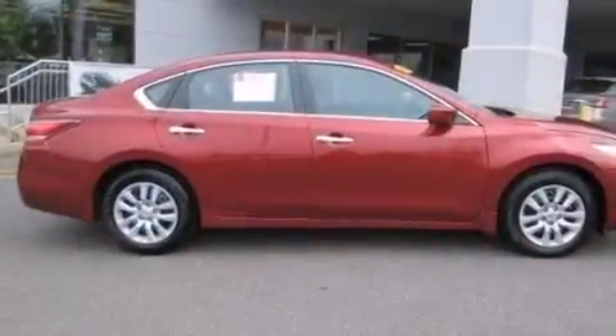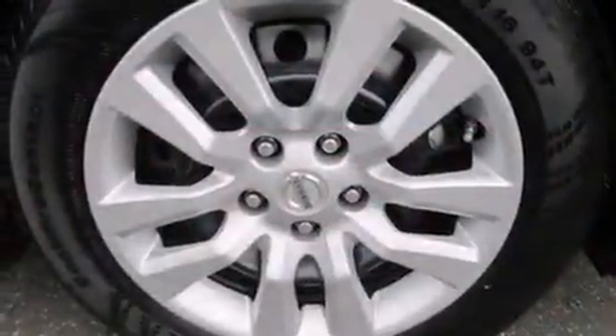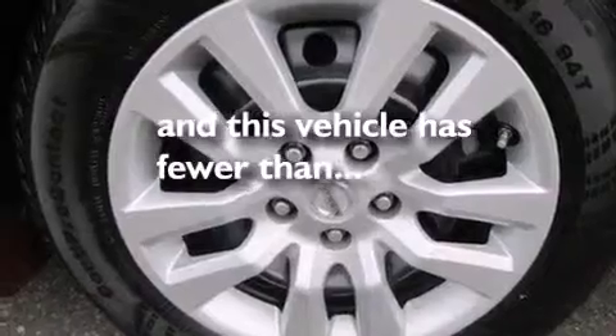Front multi-stage airbags, rear seat child-proof door locks, a multi-function display, and this vehicle has less than 6,000 miles.